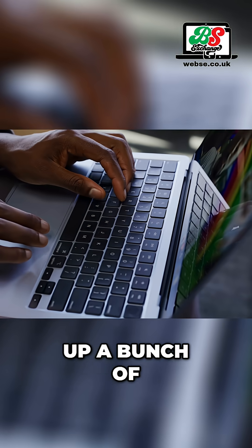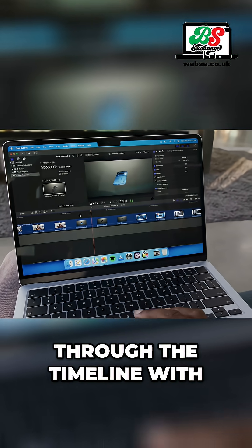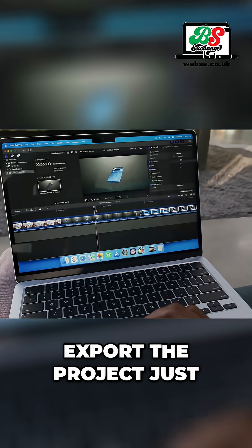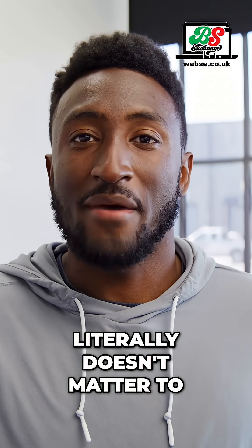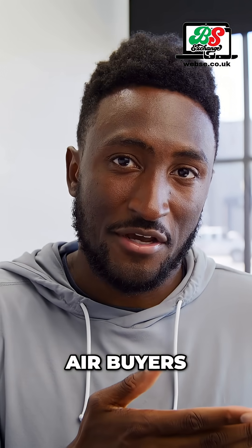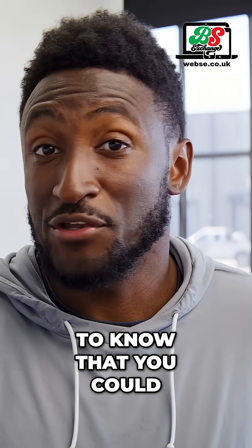I could load up a bunch of 4K and 8K footage into a Final Cut Pro timeline, and it would scrub through with almost no hesitation at quarter-res playback resolution, and then export the project just a few beats slower than a Mac Mini. That literally doesn't matter to 99% of MacBook Air buyers. But the chip is so powerful it's capable of it, so it's just good to know that you could.